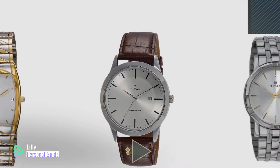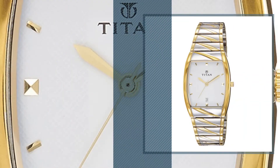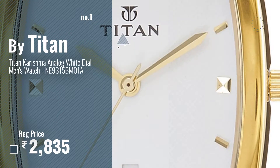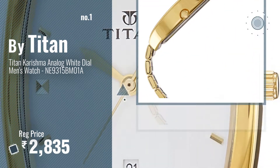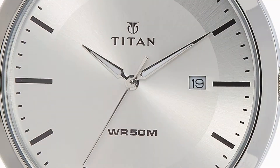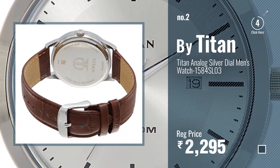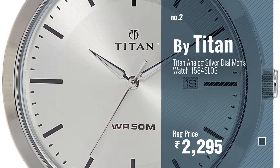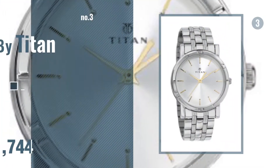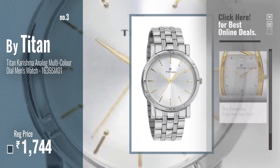Number one: most popular — type in watch, see this video, and choose your favorite. Number two: another great product by Titan. Number three: get your favorite wristwatch Titan now — just click the circle in the corner.